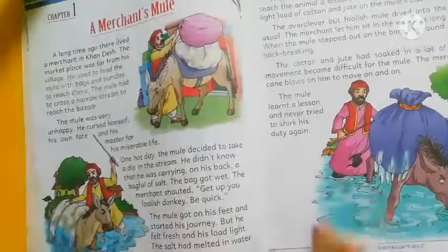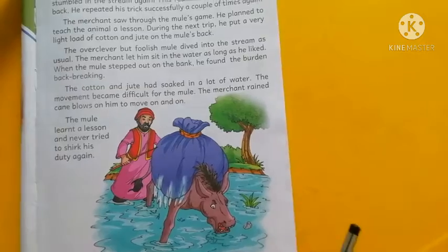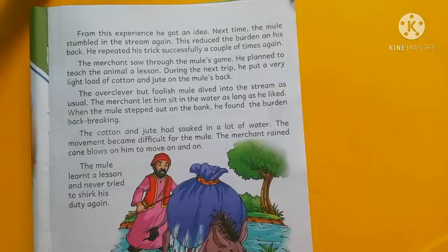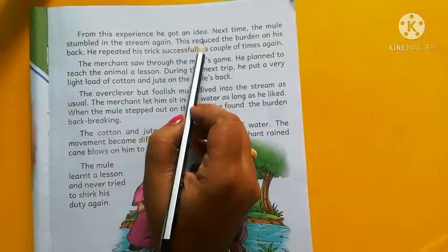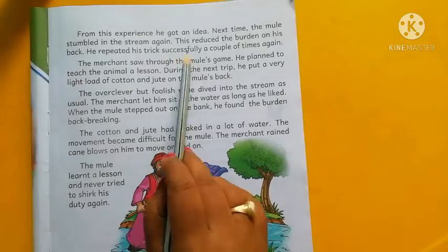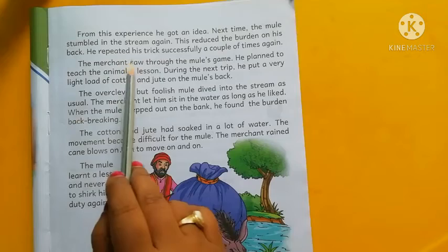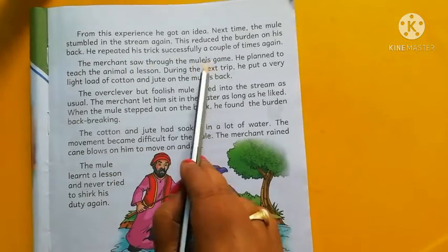The salt had melted in the water and his weight became less. Now turn to page number nine. From this experience, the mule got an idea. Next time, the mule stumbled in the stream again, and this reduced the burden on his back.